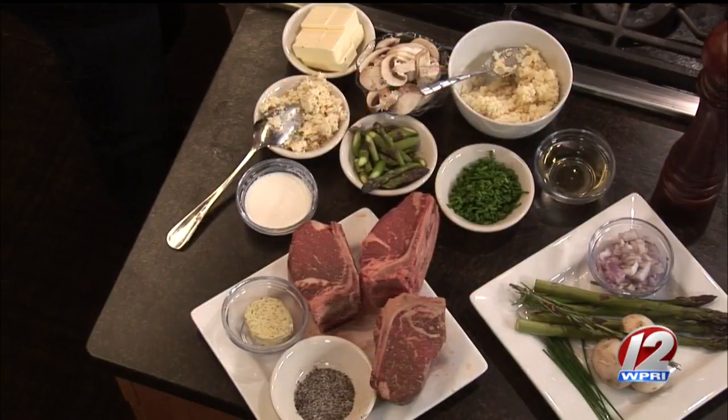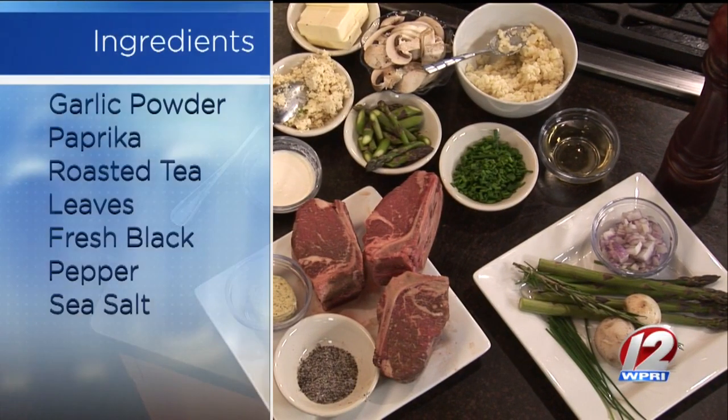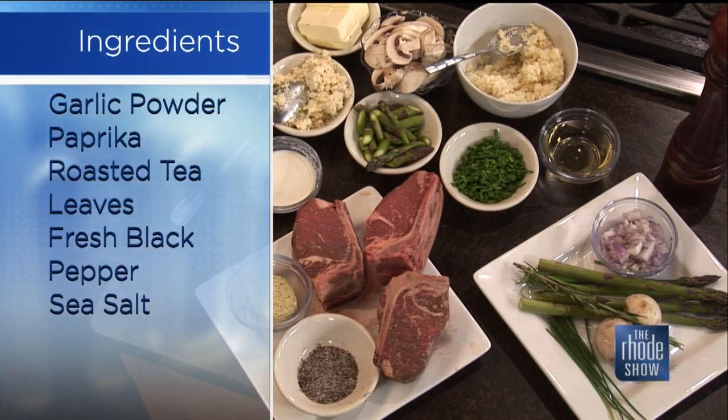In our ingredients, we've got arborio rice, which I've cooked down a little bit ahead of time — it takes about 18 minutes to cook. It's simple. You don't need too many ingredients when you have something like that. That's the flavor right there. That's the steak you want to highlight. It goes beautifully with the ingredients we have.